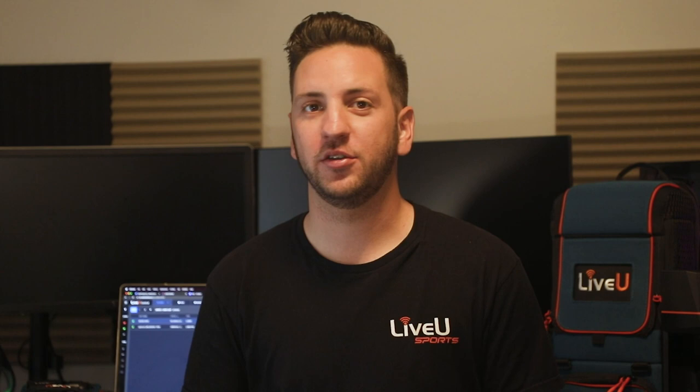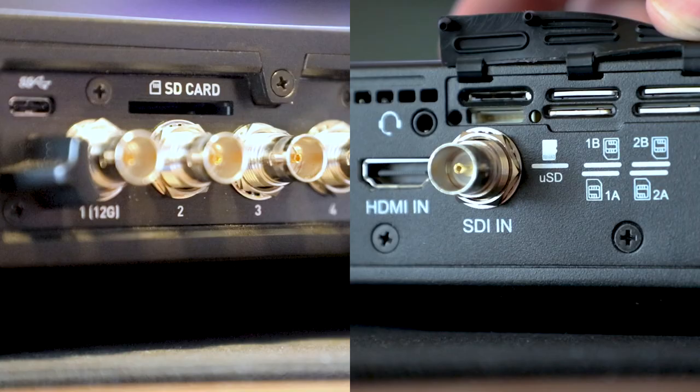FTP, or File Transfer Protocol, is a standard communication protocol used for the transfer of computer files from a server to a client on a computer network. All LiveView units come with the ability to send your files directly from your encoder in the field back to your MMH server over bonded cellular. You can do this by simply inserting an SD card directly into your encoder, or by using a USB drive and navigating to the menu on the unit. Once the file begins to build on an MMH server, any user can access those files in LiveView Central.